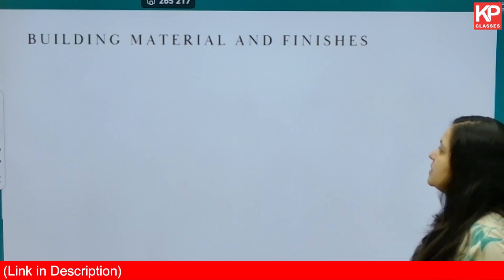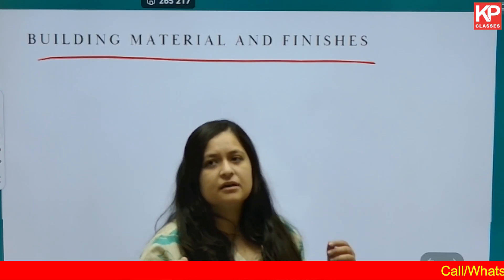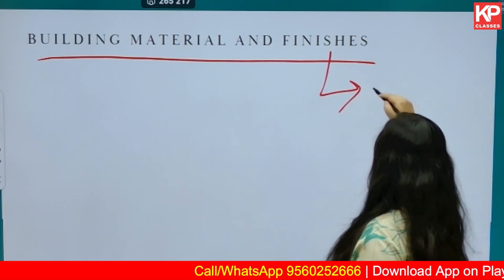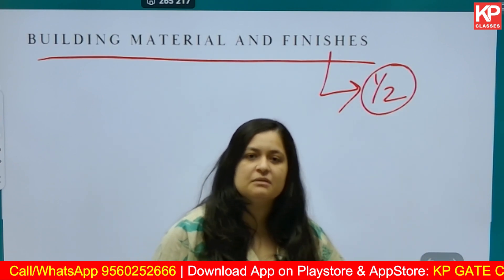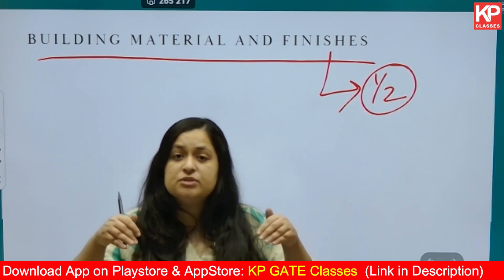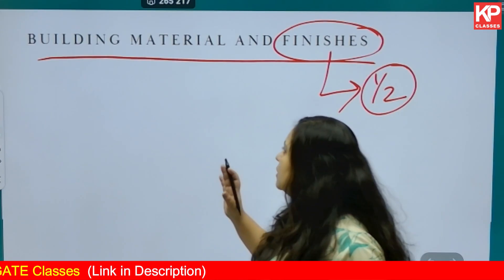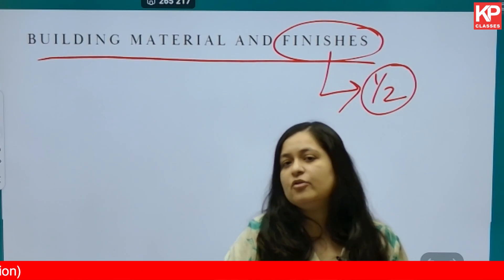Building materials and finishes is a comparatively easier topic because you have studied everything in depth during your bachelor's. You can dedicate something like one day or half a day to this. Study what materials were used in ancient times, trace their history to what types of materials are used today. Finishes is something you already know and will be able to understand very quickly.